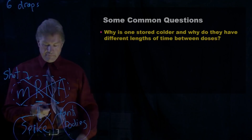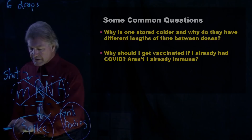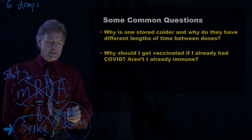Another question: should I get vaccinated if I've already had COVID? Aren't they already immune? Here's the deal — how much of this spike stuff did your body see? If you had a real mild dose, sure, you made some antibodies and some cells which remember how to make them. But maybe you didn't make that many. Maybe the cells that remember how to make these antibodies — you didn't have that many. You didn't need them because you had a mild case.